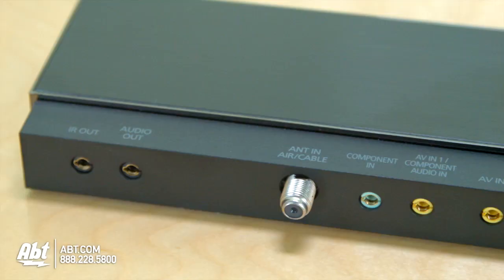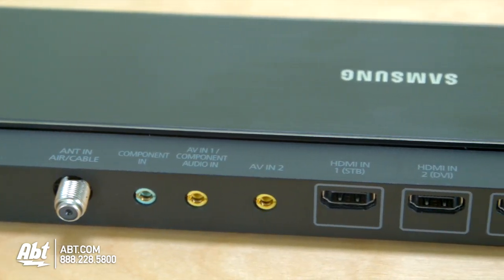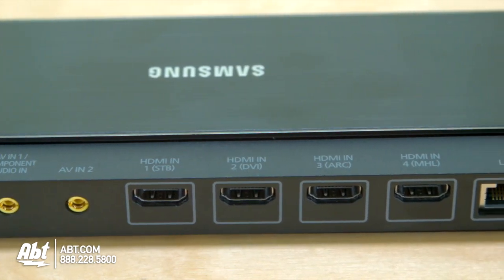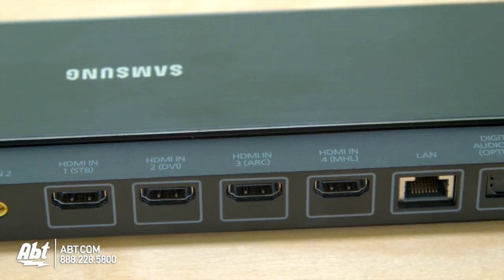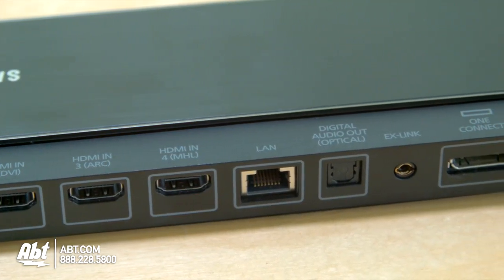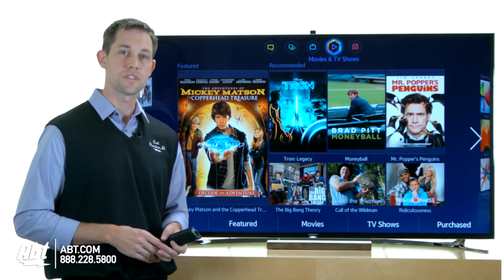It also has this One Connect box, which is a newer feature on these TVs. It's basically a box that you plug all your connections into — your Blu-ray player, your streaming media device, anything using HDMI or component cables. That box then has a single cable that goes directly to the TV, which allows you to mount the TV really close to the wall for a flush look.